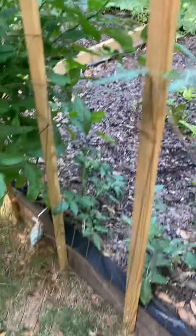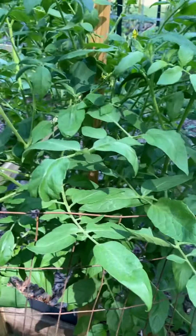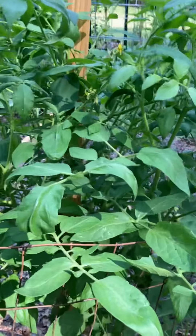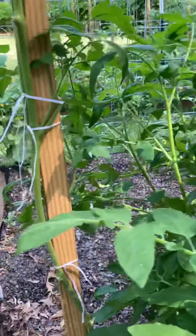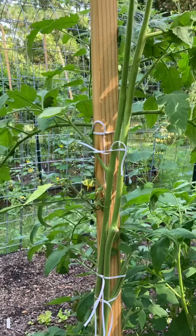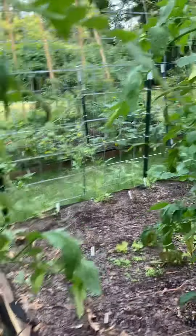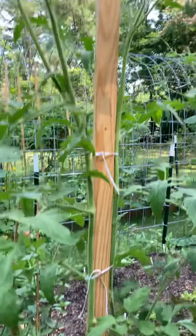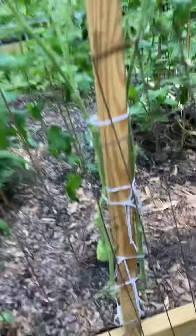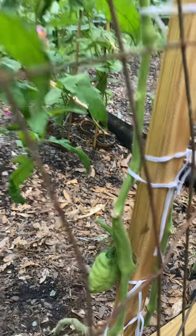And cherry tomatoes. Drying tomatoes — you're supposed to dry them and make sun-dried tomatoes. My pineapple tomato hasn't made any fruit yet. The great white tomato hasn't either. But the Jersey Devil has a small fruit.